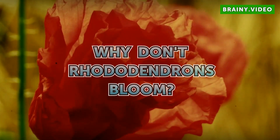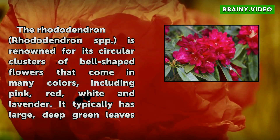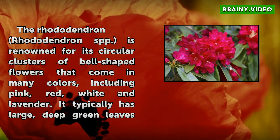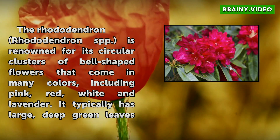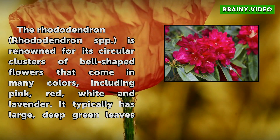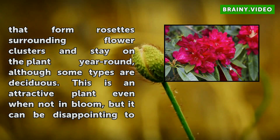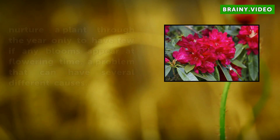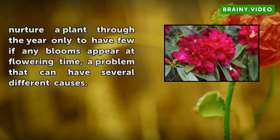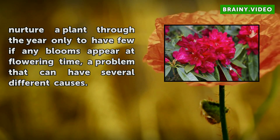Why don't rhododendrons bloom? The rhododendron is renowned for its circular clusters of bell-shaped flowers that come in many colors, including pink, red, white, and lavender. It typically has large, deep green leaves that form rosettes surrounding flower clusters and stay on the plant year-round, although some types are deciduous. This is an attractive plant even when not in bloom, but it can be disappointing to nurture a plant through the year only to have few if any blooms appear at flowering time — a problem that can have several different causes.